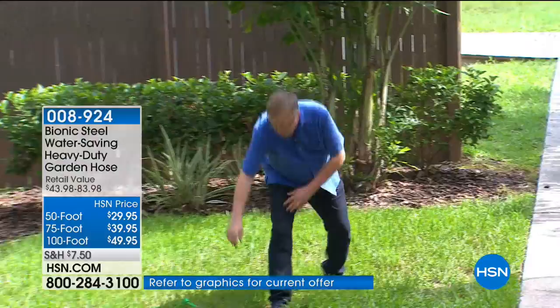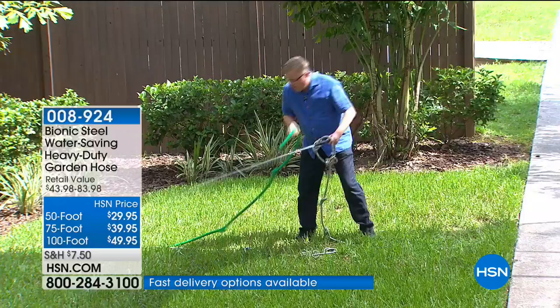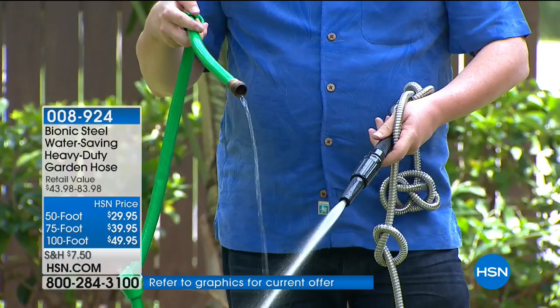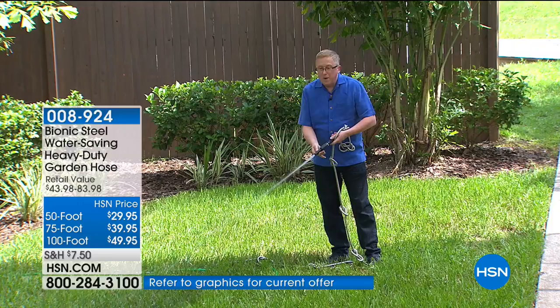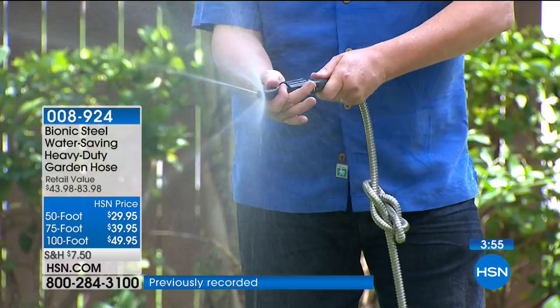Here's our demonstration hose with 11 different knots tied inside it — still going strong. And here's the regular garden hose with knots tied in it: just a little trickle, same pressure going to it as the Bionic. The new nozzle on the end gives you complete control — you can do a fine mist or a laser point of water at full pressure.